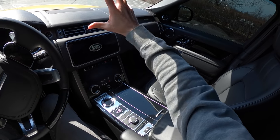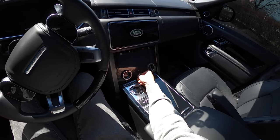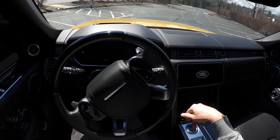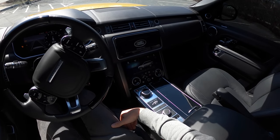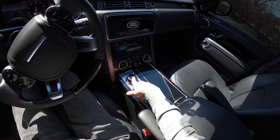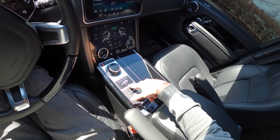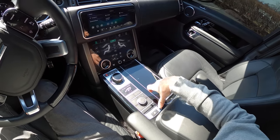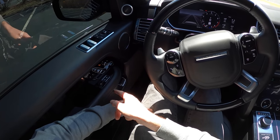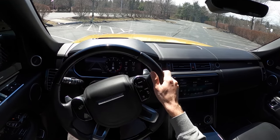Familiar territory up front — touch screens but just enough knobs to make life easier. You can cut the music when you want. Push-to-start, a gear selector that rises out of the console, our Range Rover 50 badge — one of 1970 — and of course off-road controls. Today we're testing on-road. Let's press the stone massage seat — and away we go.